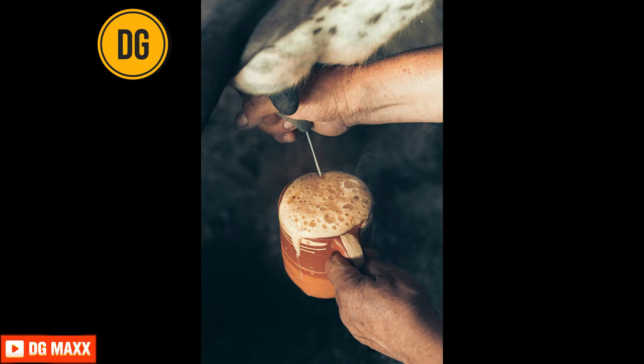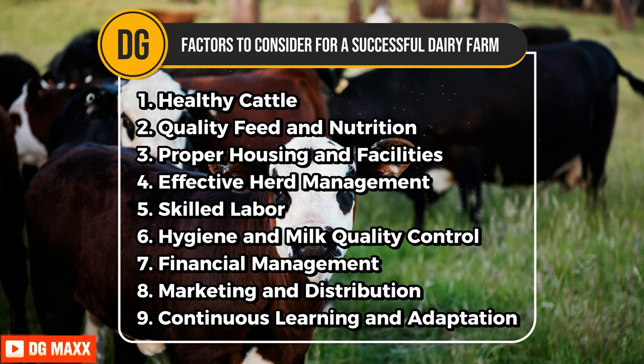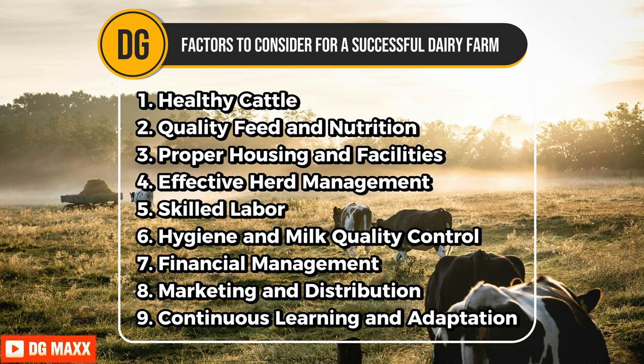What are the factors to consider for a successful dairy farm? They include maintaining healthy cattle by ensuring regular veterinary care and vaccinations. Providing quality feed and nutrition is crucial for optimal milk production and cattle's health. Proper housing and facilities are needed to protect cattle from extreme weather and ensure their comfort. Effective herd management involves regular monitoring and breeding programs to maintain productivity. Employing skilled labor ensures tasks are performed efficiently and problems are addressed promptly. Maintaining hygiene and milk quality control is essential to prevent contamination and ensure safe, high-quality dairy products.